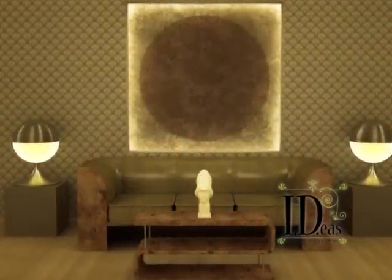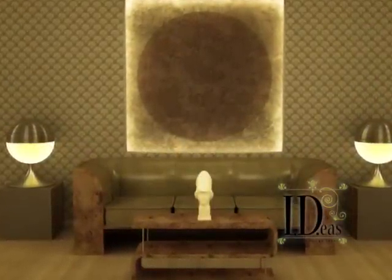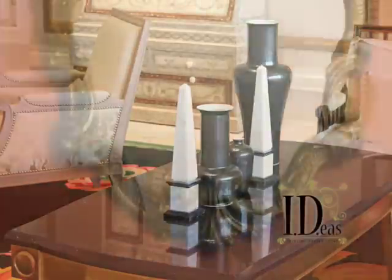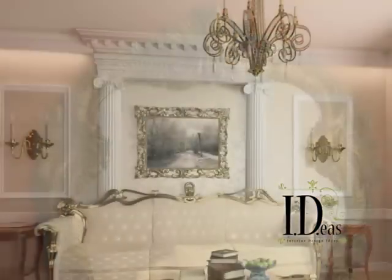Another prominent design trend this year is a renewed appreciation for the 1930s glamorous look and also a resurgence of the baroque style, as a reaction to our minimalist interiors of recent years. The look includes luxe materials such as exotic veneers, highly lacquered furnishings and large-scaled accessories such as oversized mirrors, chandeliers and lamps.